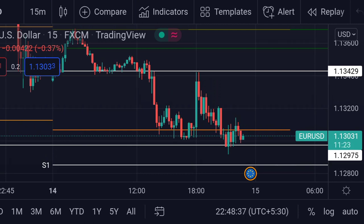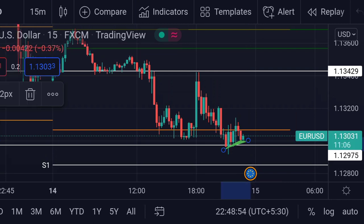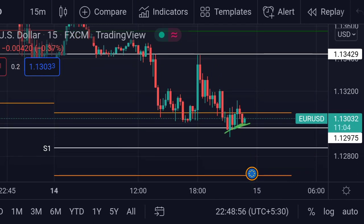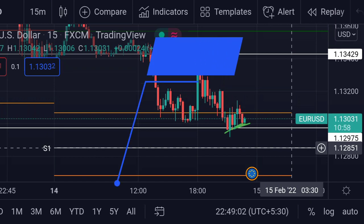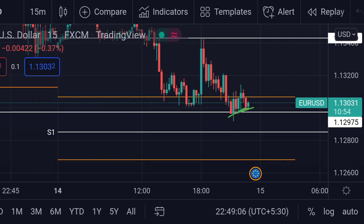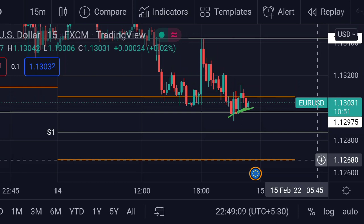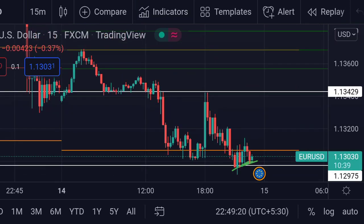In this chart we can see that for the lower side movement, this will act as its support. If the price breaks that support and goes beyond that support line, then we can expect the next support at the S1 weekly support, which is around 1.12851. If the price goes down further, this orange line — the daily support at 1.12680 — will act as the next level.